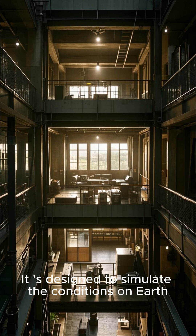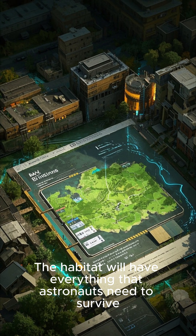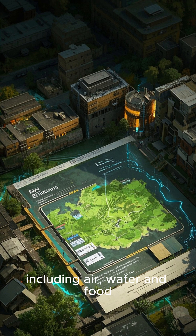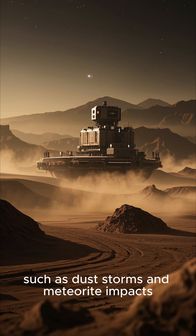It's designed to simulate the conditions on Earth as closely as possible so that astronauts can feel comfortable and safe inside. The habitat will have everything that astronauts need to survive, including air, water, and food. It will also be able to withstand the harsh Martian environment, such as dust storms and meteorite impacts.